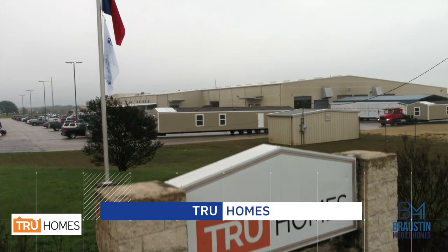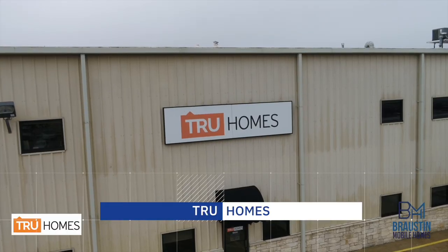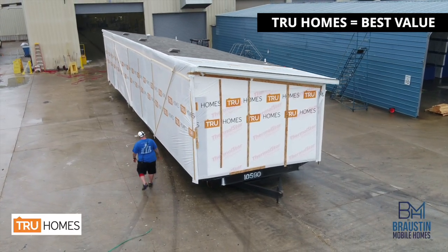True Homes, formerly known as True MH Homes, was the first factory we signed on when we created Brawston. Not only were they consistently the top producing factory in the state of Texas for the last few years, but in our opinion, they offer the most value for our customers' dollars.